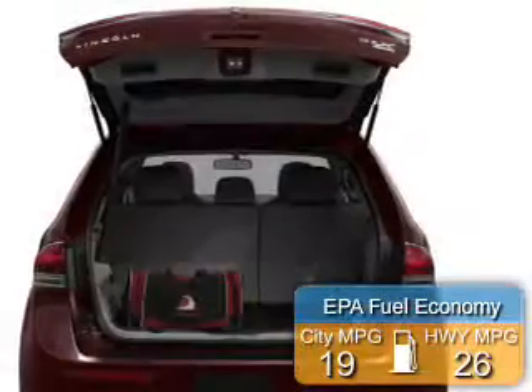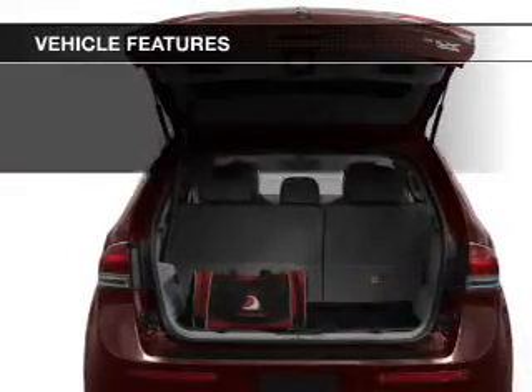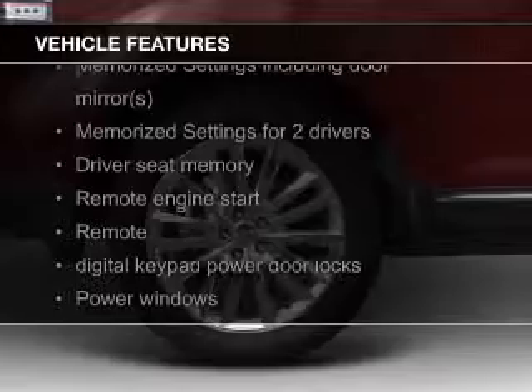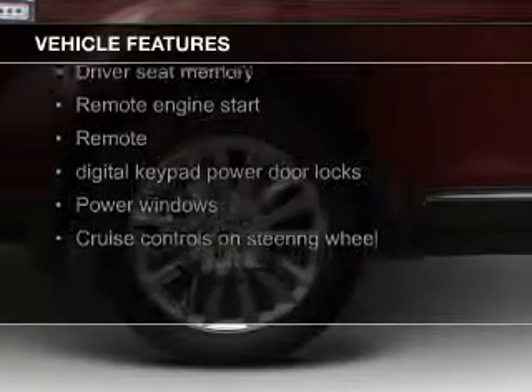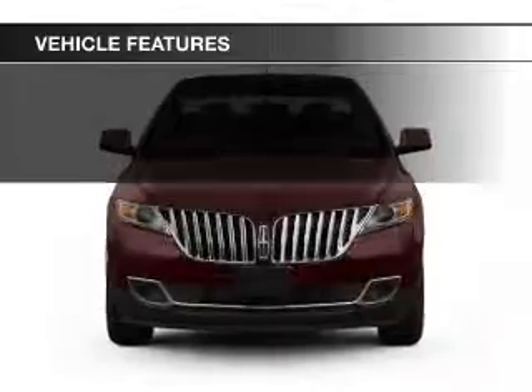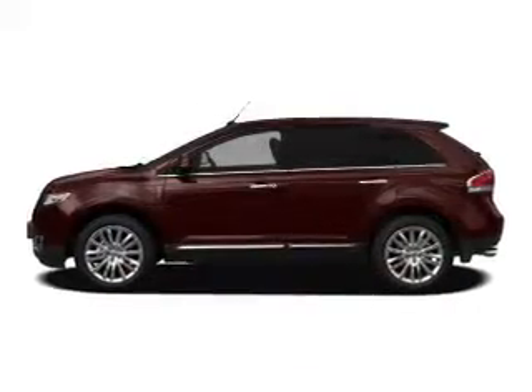Great fuel efficiency saves you money by requiring fewer trips to the gas station. The features include electric trunk, push-button start, leather seats, heated seats, Bluetooth connectivity, board sync, voice activation, Sirius XM satellite radio, digital audio input, auxiliary input, and remote start.